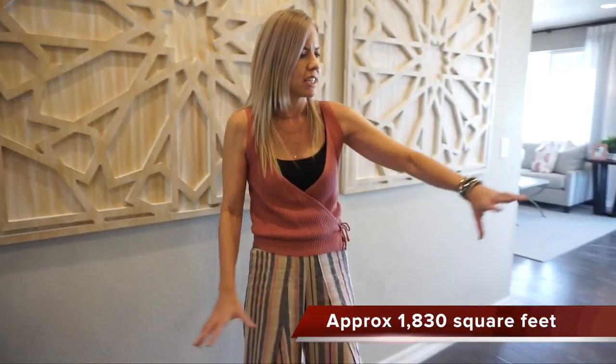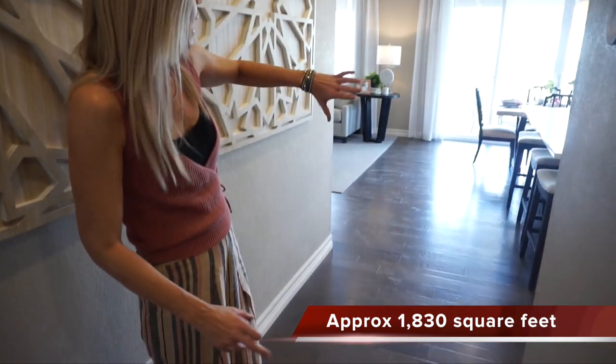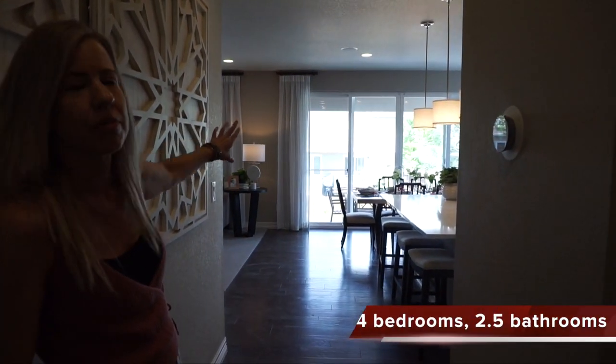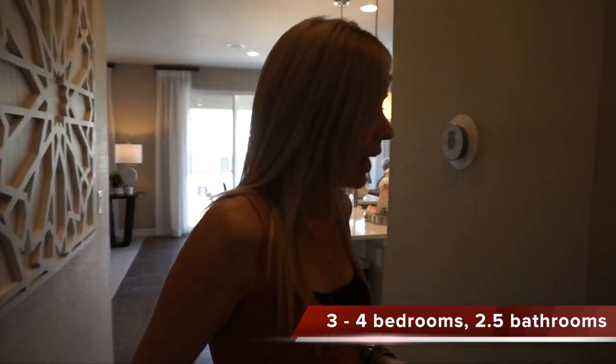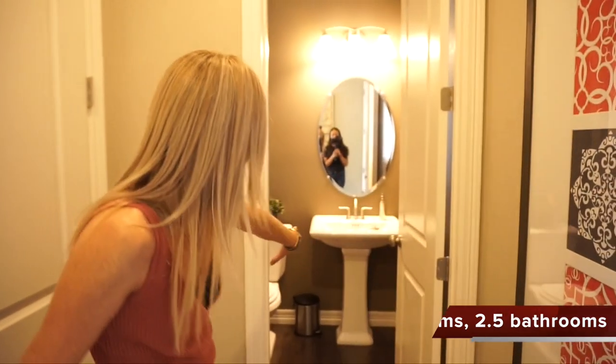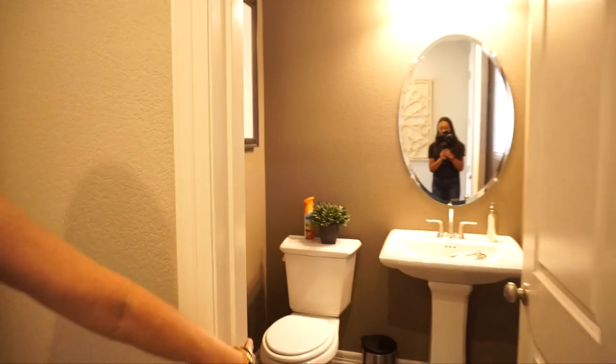When we first walk in here we have just a little bit of a short hallway, and then you can see right back out through those windows leading out into your backyard. But before we head that way, I want to point out you'll find your powder bath for the main floor right here at the front of the house. And we also have a coat closet right here.